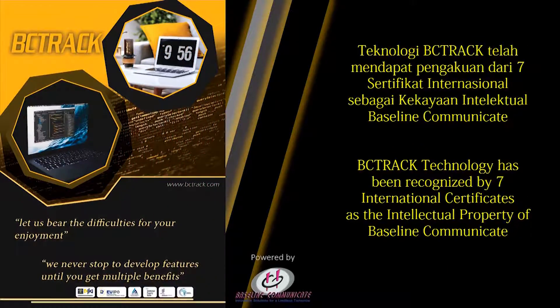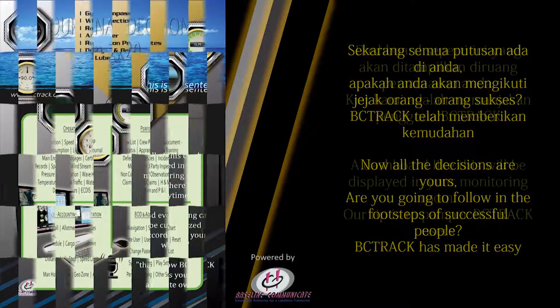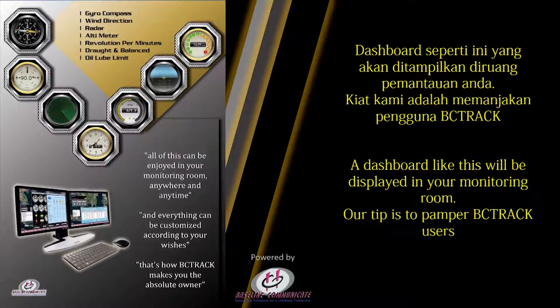BC Track technology has been recognized by seven international certificates as intellectual property. Now all the decisions are yours — are you going to follow in the footsteps of successful people? BC Track has made it easy; a dashboard like this will be displayed in your monitoring room.